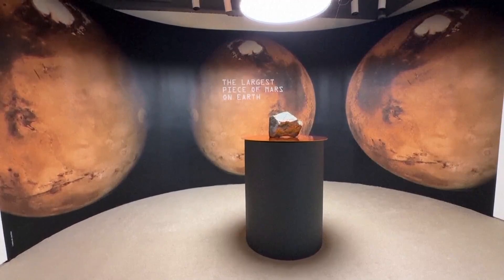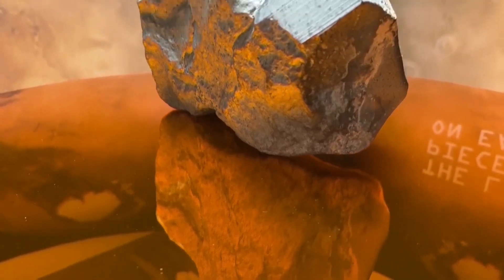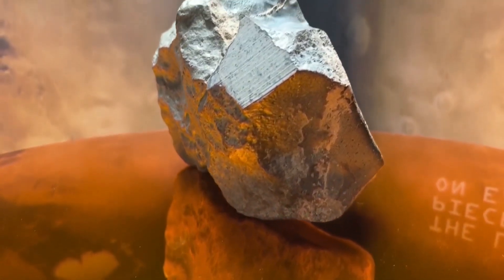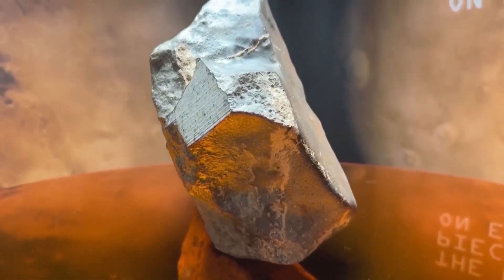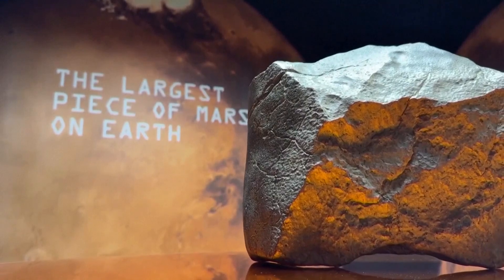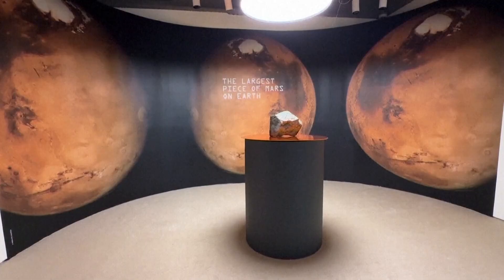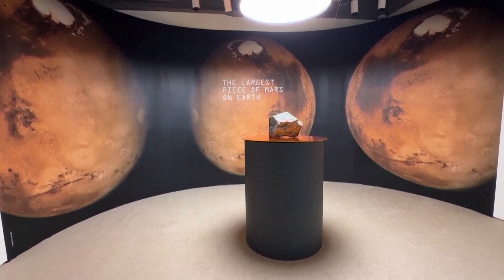Welcome back. A couple of extremely rare items sold at auction recently at Sotheby's in New York City — a real piece of Mars. The 54-pound piece of Mars was the largest ever found on Earth, and it sold for over $5 million.